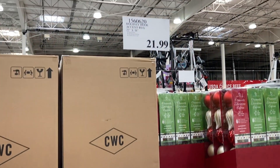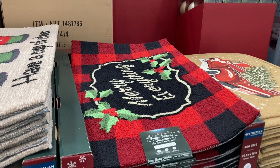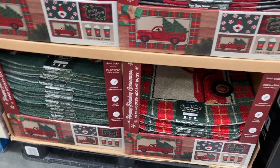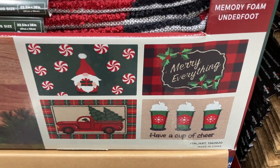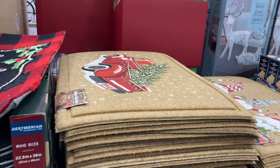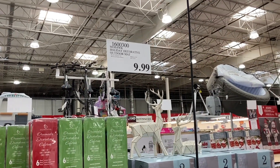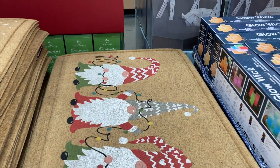Here are some of the holiday doormats — 'Have a Cup of Cheer' — these ones are $21.99. They also have a red and black plaid, a red truck, and a gnomes design. They're memory foam, which is really great. Then there are a couple more options: one with a red truck and Christmas tree, and one with gnomes — these are a little cheaper at only $9.99.